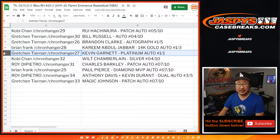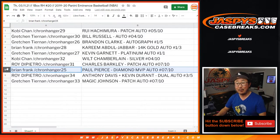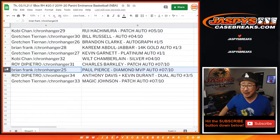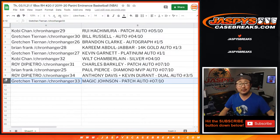Kobe with the Wilt Chamberlain silver, 4 out of 10. Roy with the Charles Barkley patch auto, 7 out of 10. Brian with the Paul Pierce Diamond MVP autograph, 7 out of 10. Roy with the dual autograph — Anthony Davis and Kevin Durant dual auto, 3 out of 5 — all aboard the Big Hit Express, whoop whoop. And of course Gretchen with the legend Magic Johnson patch auto, 7 out of 10.